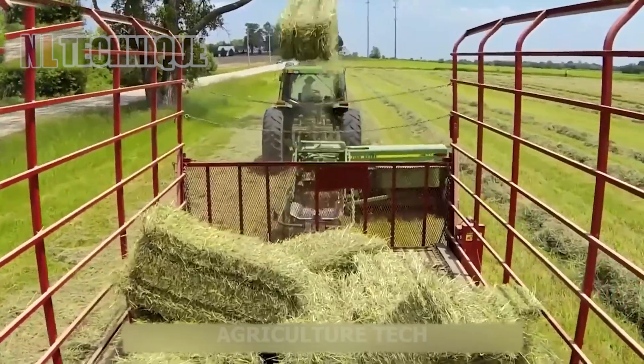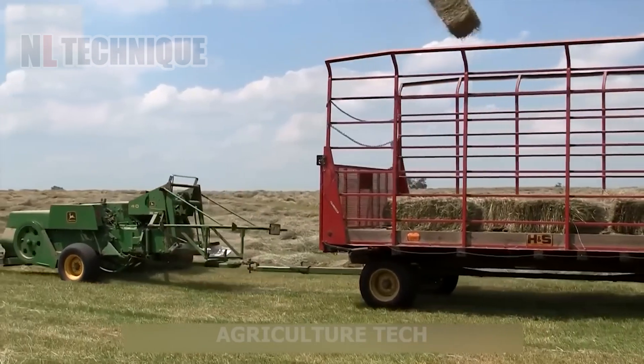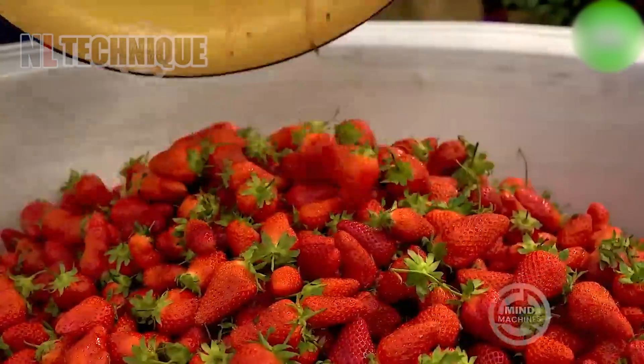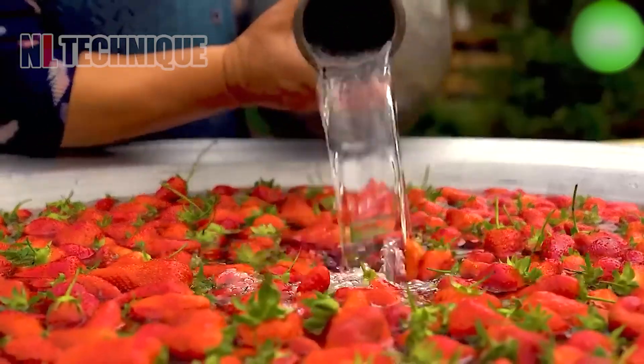Its mechanized arms deftly arrange the hay, forming uniform bales that are then tightly bound and ejected, streamlining storage and transport. Washing strawberries is not just about removing dirt, but also preserving their freshness and flavor.